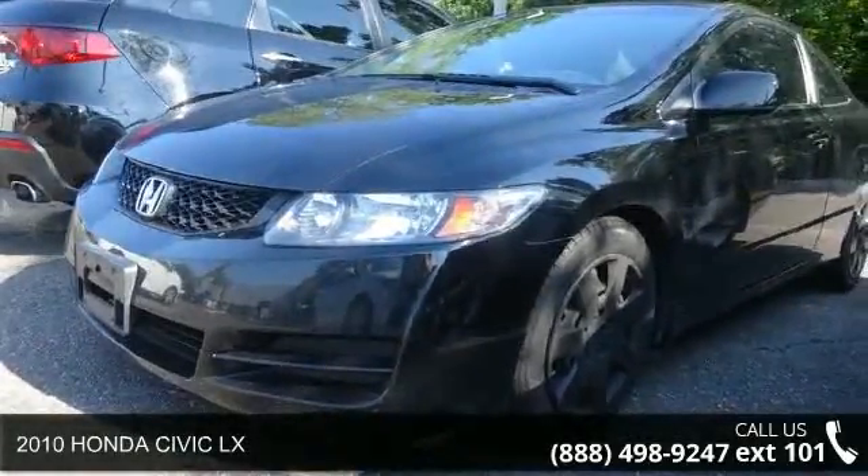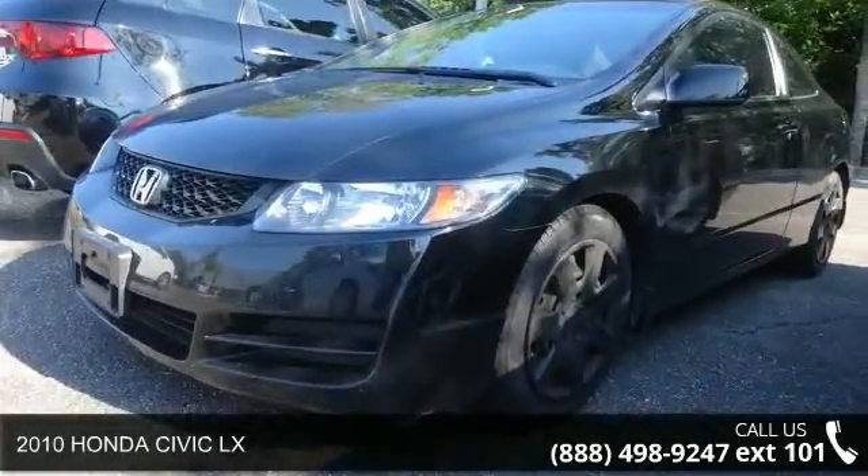Presenting the 2010 Honda Civic LX. This may be the set of wheels you've been looking for.